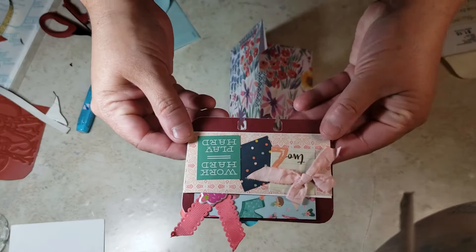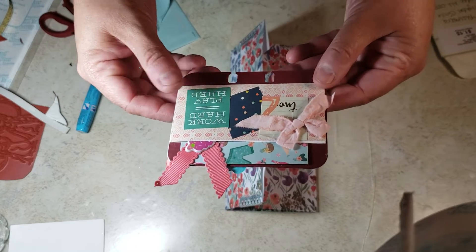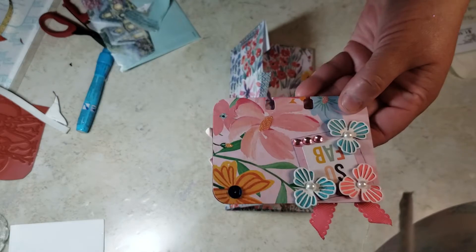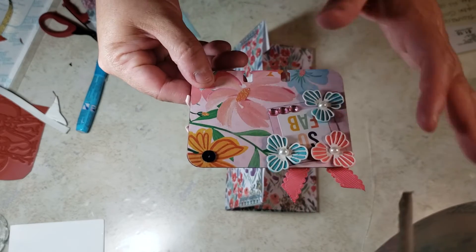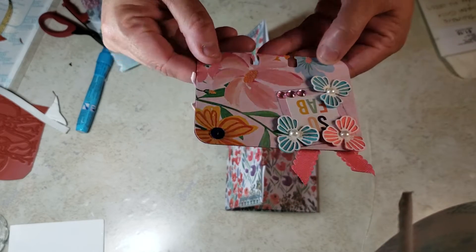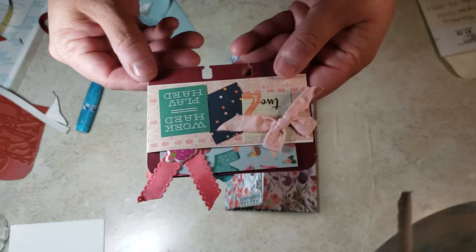Can you guys see this? I want to make sure you get it in the light. Look — how adorable is this? This is the front side of the memory deck card with all of these flowers. So fab — great, great job!